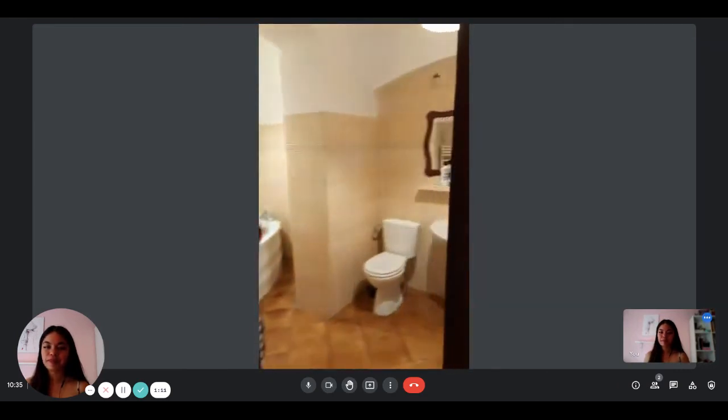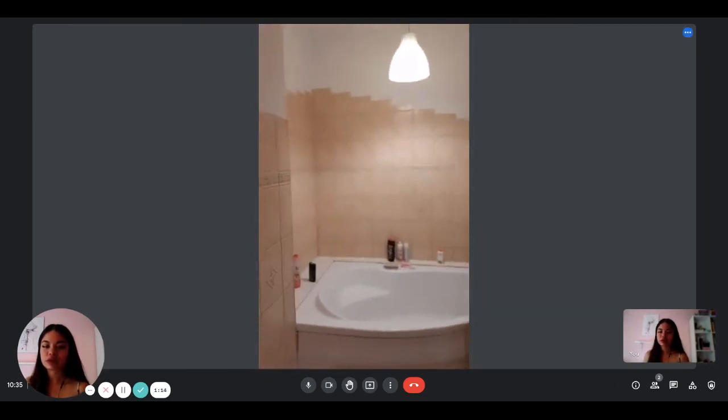And a bathroom as well — it's here. With a bath, right?